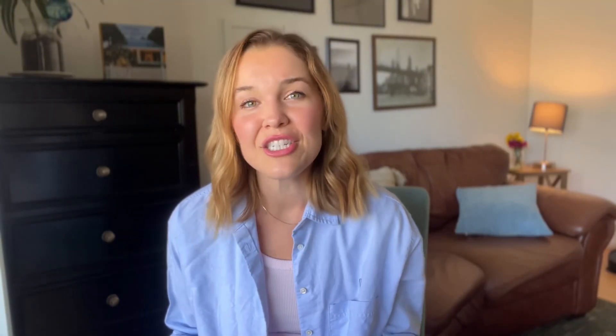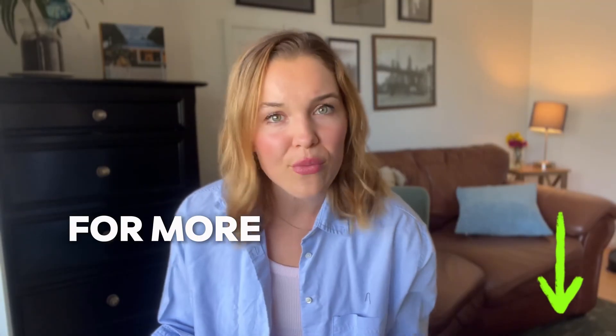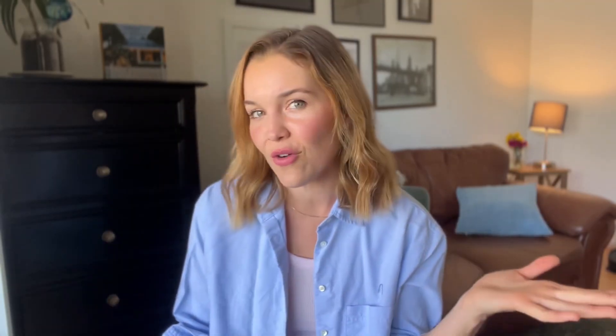To sum it up, data science uses data to solve problems and make informed decisions. Data scientists are pros at analyzing, programming, and communicating to turn raw data into valuable insights. If you're intrigued and want to learn more, hit like, subscribe, and check out the Coursera links in the description for more resources on data science. Thanks for watching!